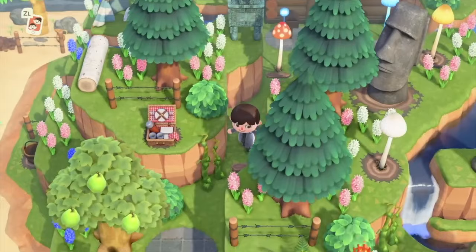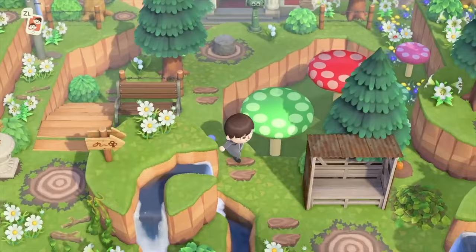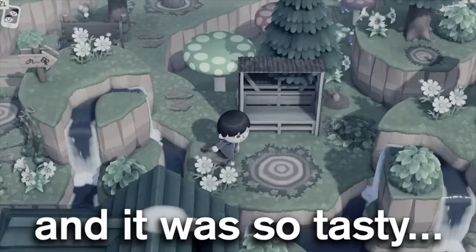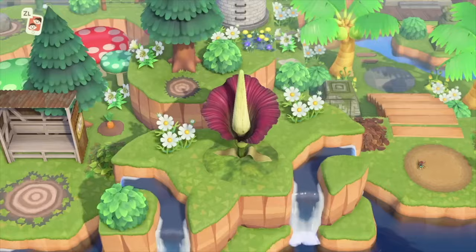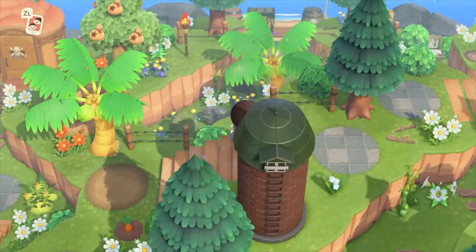On March 20th, we have Animal Crossing New Horizons' Anniversary. They don't actually celebrate this in the game currently — originally they did have a cake item to celebrate the very first anniversary, but now if you're a player who missed this item, you'll get it on the first anniversary of you actually starting up your island. So that's something worth noting in case anyone was wondering where the anniversary cake is when everyone is talking about the game's anniversary.